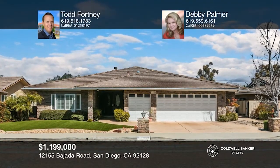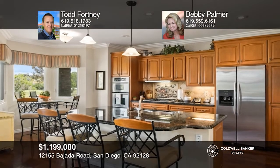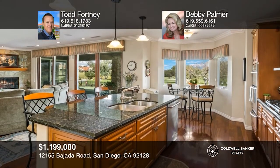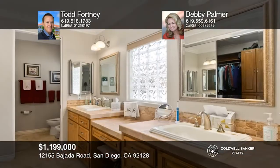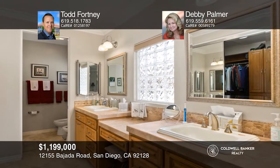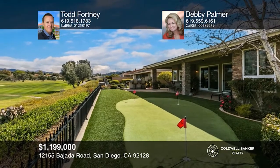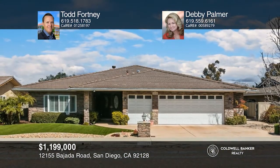This beautifully upgraded one-story features stunning views, solar, and two primary suites. Enjoy a den, two-and-one-half baths, and over 2,365 square feet. The kitchen has granite countertops, stainless steel appliances, a double oven, and canned lighting. A family room has built-in cabinets, sliding doors to the patio, a fireplace, and surround sound. One primary bedroom features crown molding, a spa-like bath, and yard access. The rear yard offers a putting green, artificial grass, barbecue, speakers, and more. Enjoy proximity to freeways, shops, restaurants, and golf. Schedule a tour with Todd Fortney and Debbie Palmer.